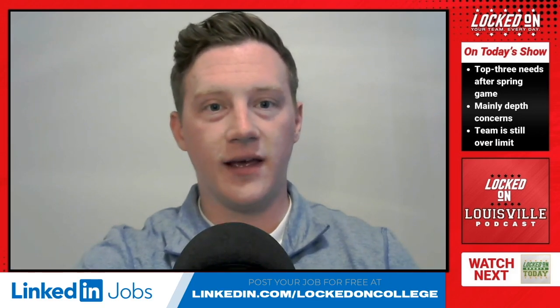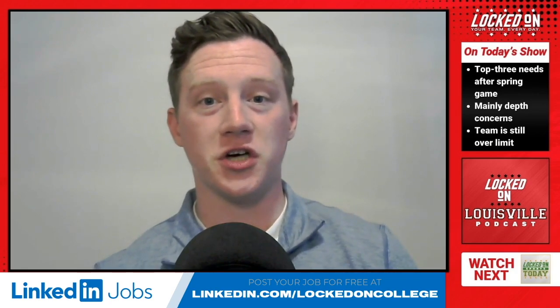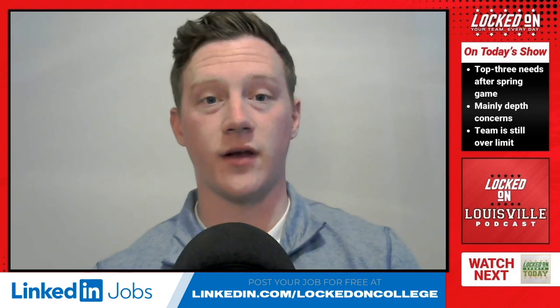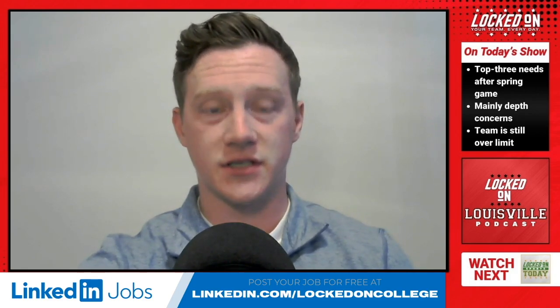Welcome in to another episode of the Locked On Louisville podcast. I'm your host, Dalton Pence. Today's episode is brought to you by LinkedIn. Every new potential hire can feel like a high-stakes wager for your small business. That's why LinkedIn Jobs helps find the right people for your team faster and for free. Post your job for free at linkedin.com slash LockedOnCollege. Terms and conditions apply.